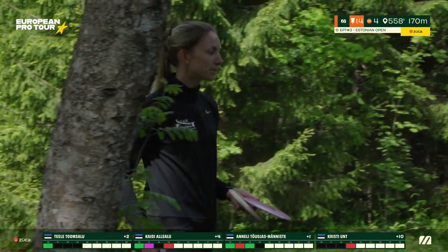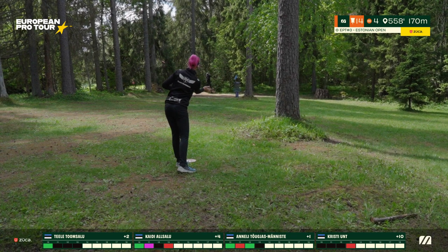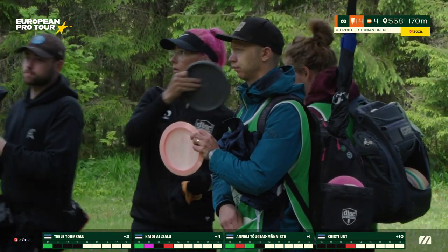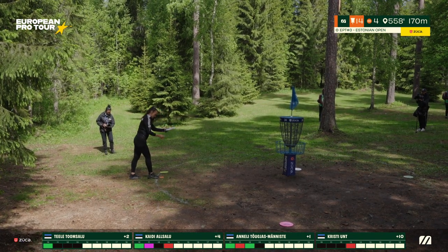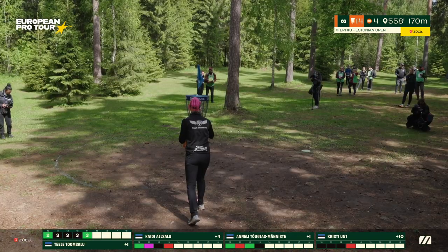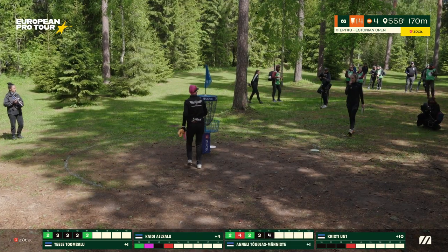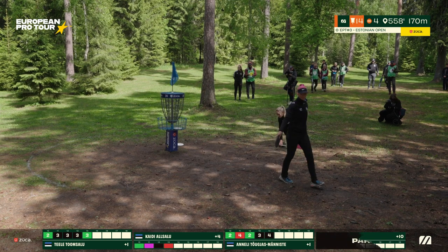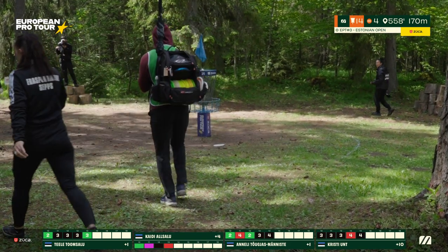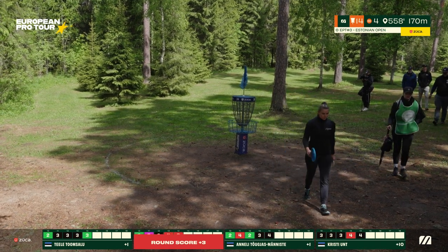Kaidi gets a double bogey there — she got caught up quite a few times. Christy with a short upshot, looking to take her par. Anneli chooses to give it a little touch-up shot — no problem, that will be for her par as well, currently sitting in the lead. Tele looking like a sure birdie — that will tie them up if she can put this one in. And just like that — really nice shot off the tee and the second. Tele with all the tools to find that birdie. Impressive because she doesn't bust out the forehand too often, but the few times she's done it, it's looking great.